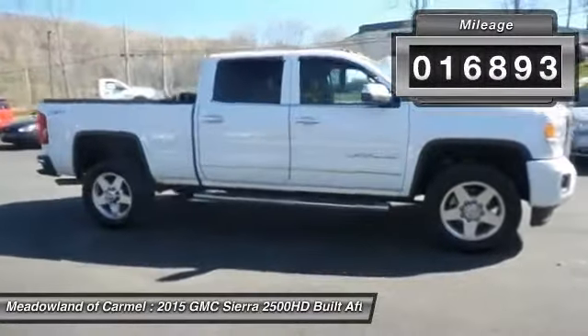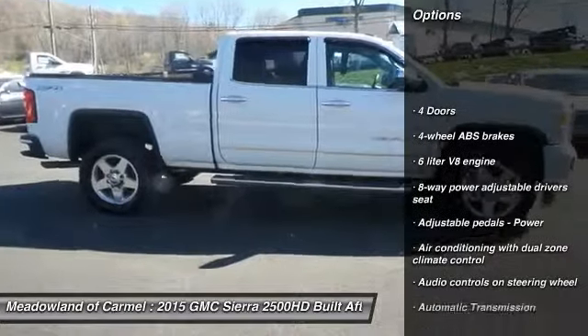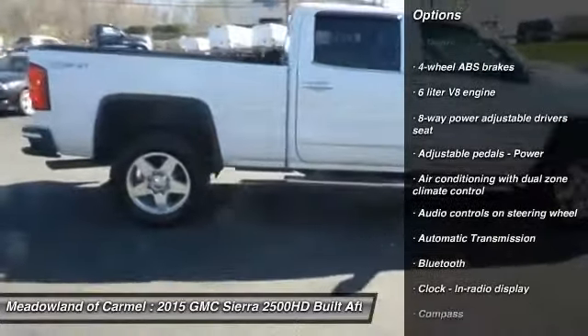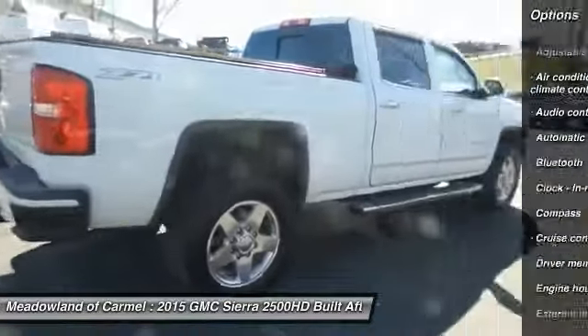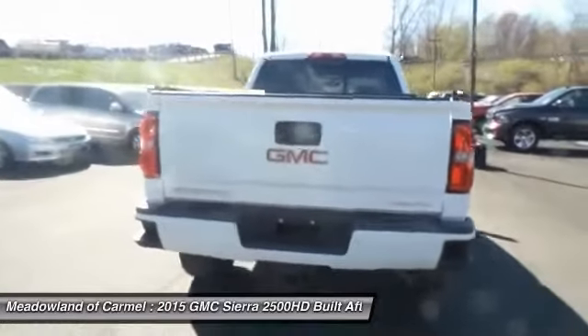Here are some of this vehicle's great options: navigation system, traction control, airbags, power steering, automatic transmission, cruise control, Bluetooth, compass, heated driver's seat, fog lamps.